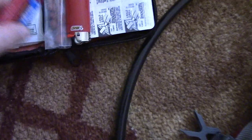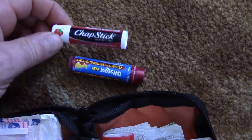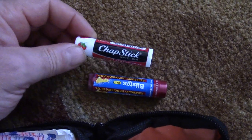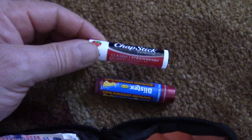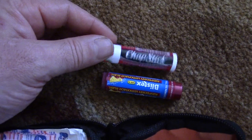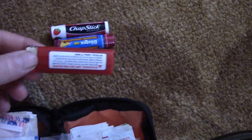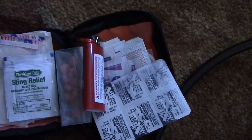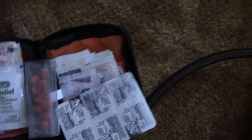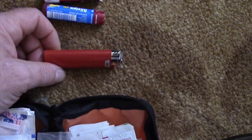First and foremost: chapstick. I have two in there. Chapstick is a multi-use item — the wind can cause your lips to get chapped, and you can also use it as an emergency fire starter. It will actually prolong the burn of tinder and help you get a fire started if you get stranded or lost. I also always have a lighter. If something happens where my lighter goes bad I've got a spare. A lighter can help you build a fire for warmth and create a signal if you get lost.